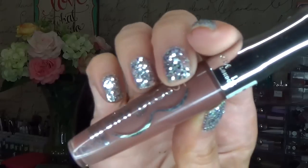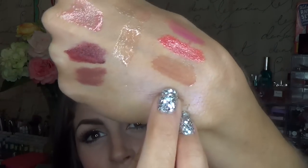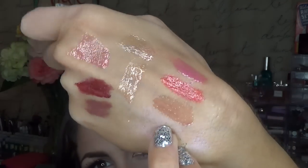This is the Rimmel Stay Glossy in Endless Night. Now this claims to last six hours on your mouth — no, nowhere close does it do that. But it's just such a beautiful nude shade, and that is the shade right there. They're not sticky at all and not very long lasting. The claims of six hours is ridiculous, but they're comfortable on your mouth and I like them. They're like five bucks a piece.